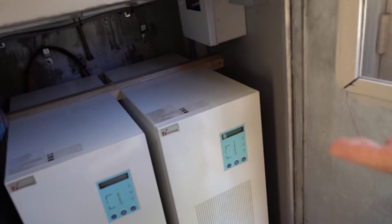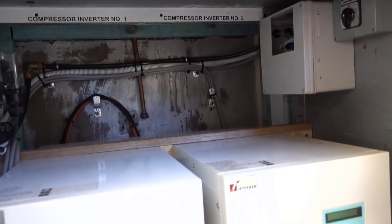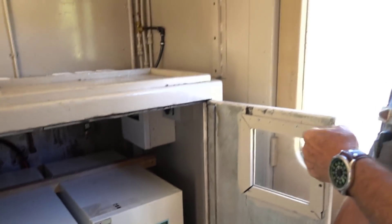I'm here with Neil and he's going to tell us all about it. These are the compressor inverters — they change 400 volt DC to 240 volt AC to run the compressors on the train.